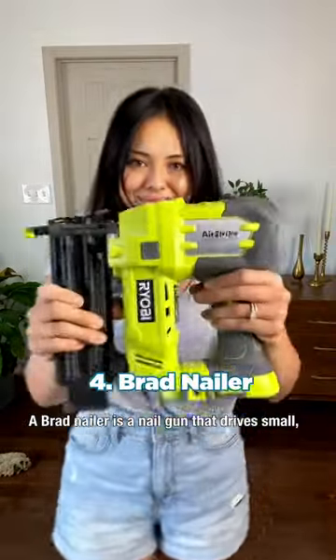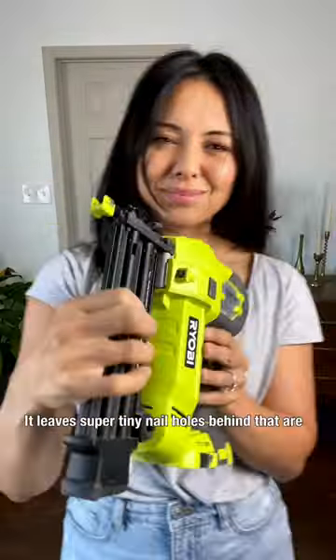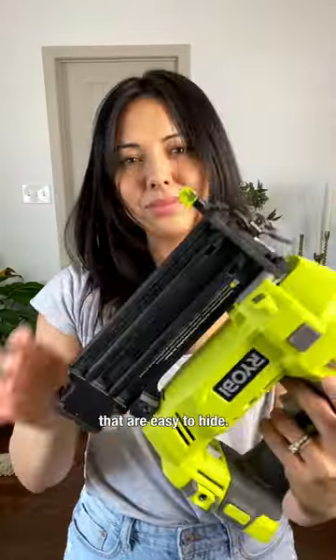A brad nailer is a nail gun that drives small thin nails. It leaves super tiny nail holes behind that are easy to hide.